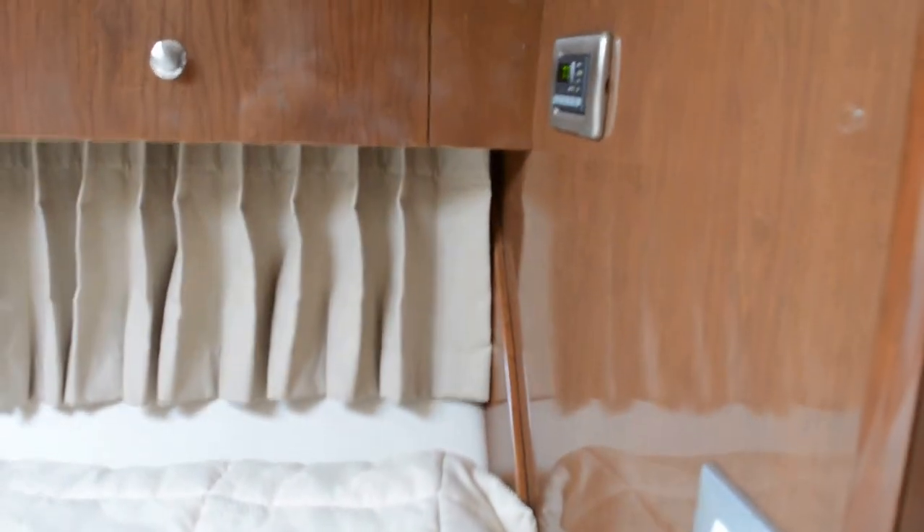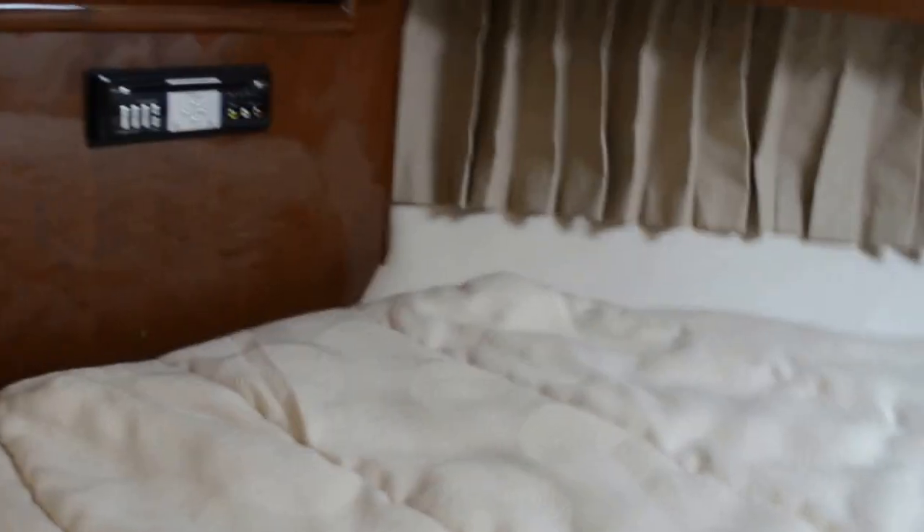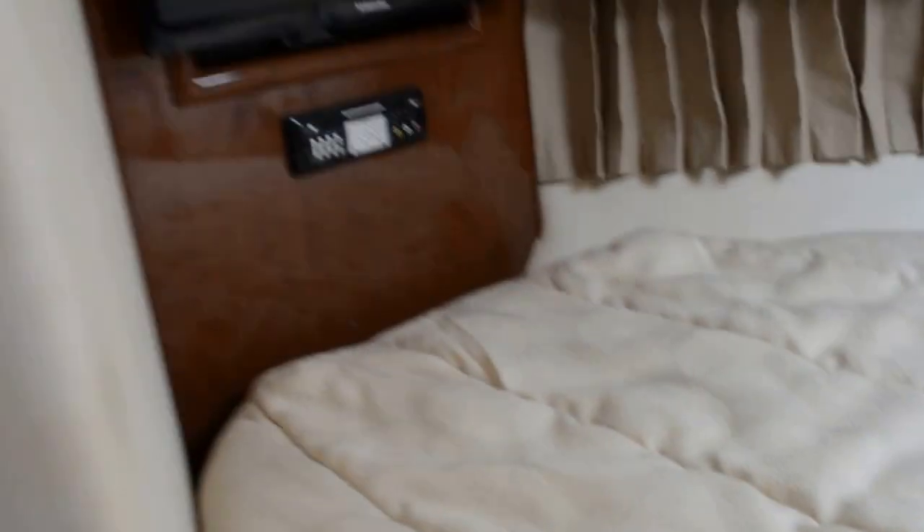There's your comfort control right there on the wall. Opening this door, we have a stand-alone shower in here — this is not connected with the toilet area. Stand-alone, with a nice little seat in there. That's on the port side.